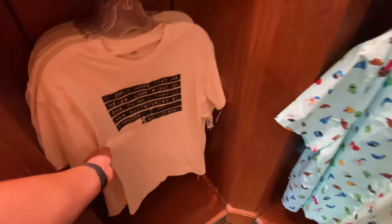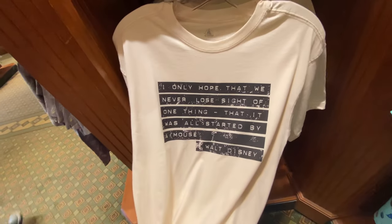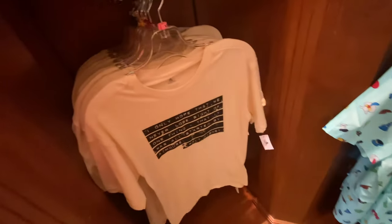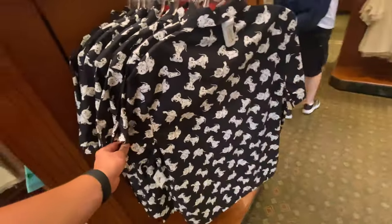Monorail button-downs — I like that they're doing button-downs, this one is $60. Fun shirt: 'I only hope though I never lose sight of one thing — that it was all started by a mouse.' $36.99 — get out of here! I was about to be like it's so plain, but I like this Dalmatian button-down. And they've got some Baby Yoda / Child hat stuff too — interesting hat, that's cute.